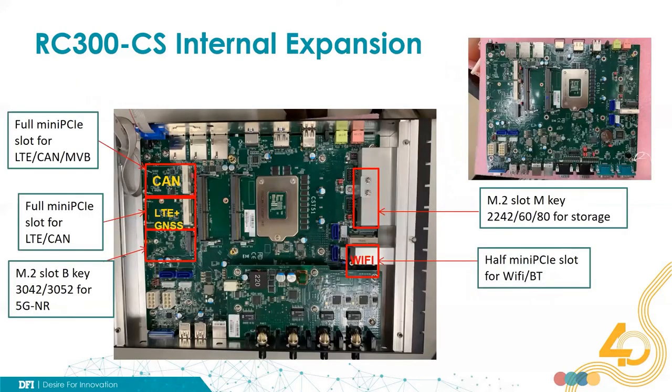This shows the expansion slots. You can remove the bottom cover of the system to install expansion modules. There are three mini PCIe slots and two M.2 slots. For the mini PCIe slots, you can install LTE, CAN bus, or MVB modules. We also offer an M.2 M-key slot that supports the latest M.2 SSD storage, and an M.2 B-key slot for the 5G NR module.